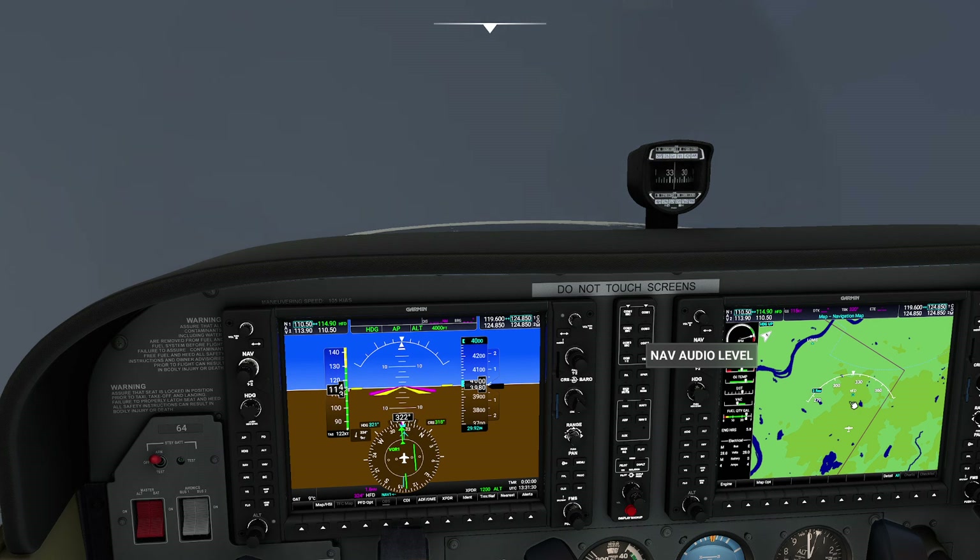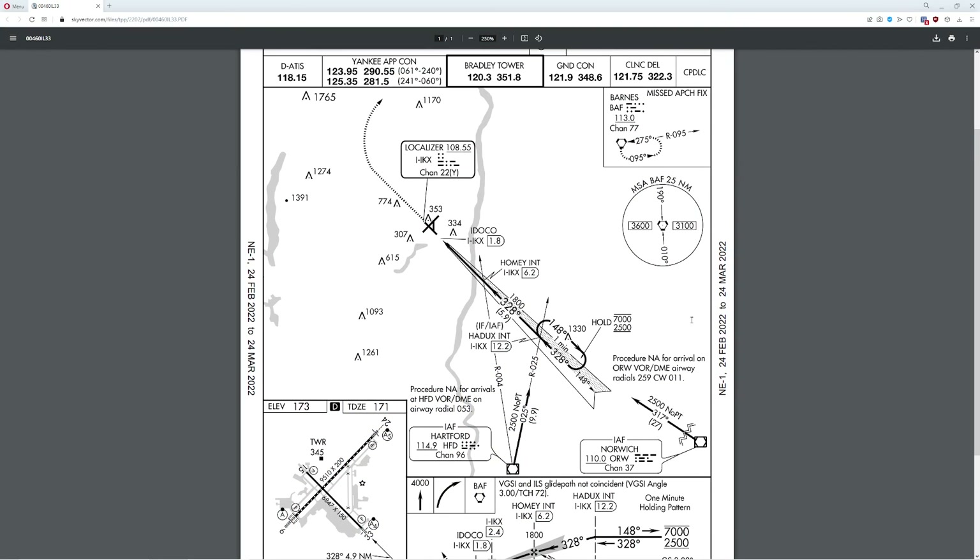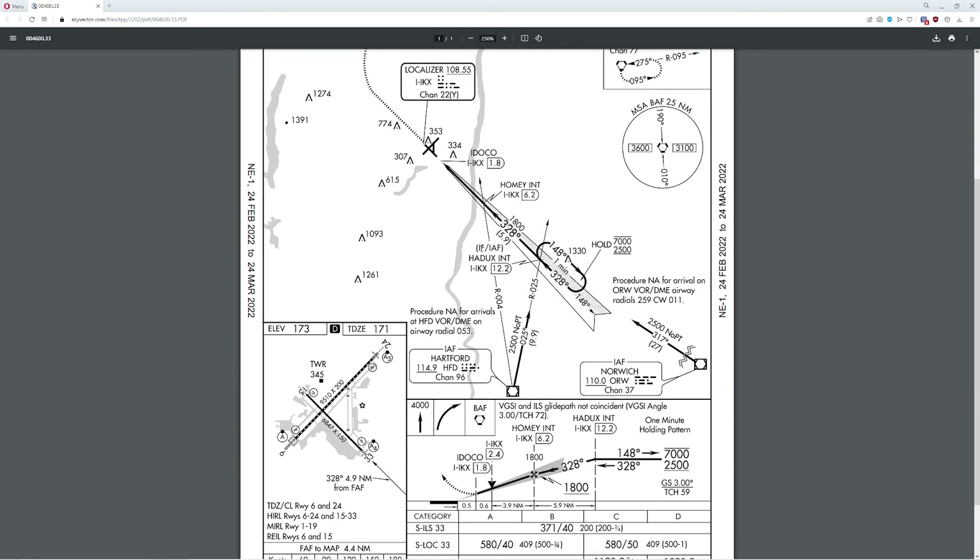So first things first, we're sitting here just south of Hartford VOR, which is located in lovely Connecticut. What I'm going to do is call up our approach plate that we're going to be using today. We're going to be flying from Hartford VOR along the 025 radial. That's the radial we dial in, and we're going to be crossing a point called the Hadex intersection.